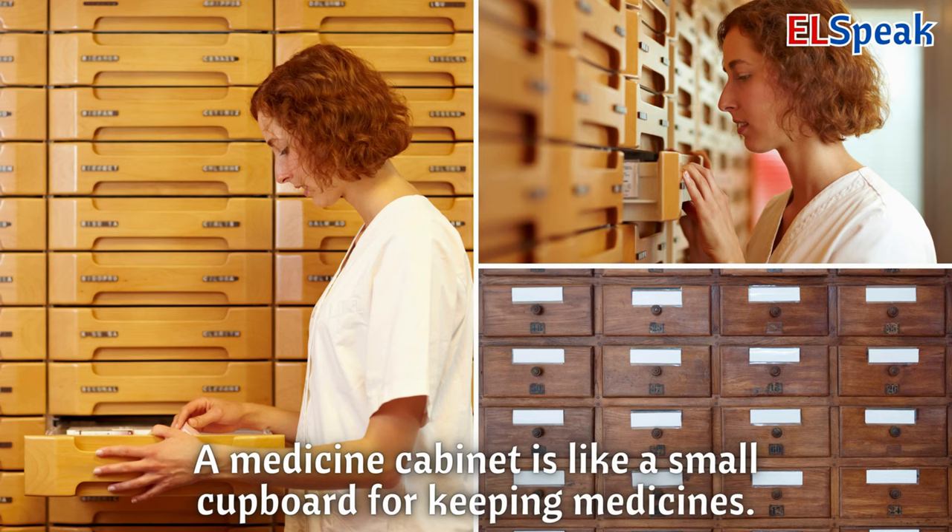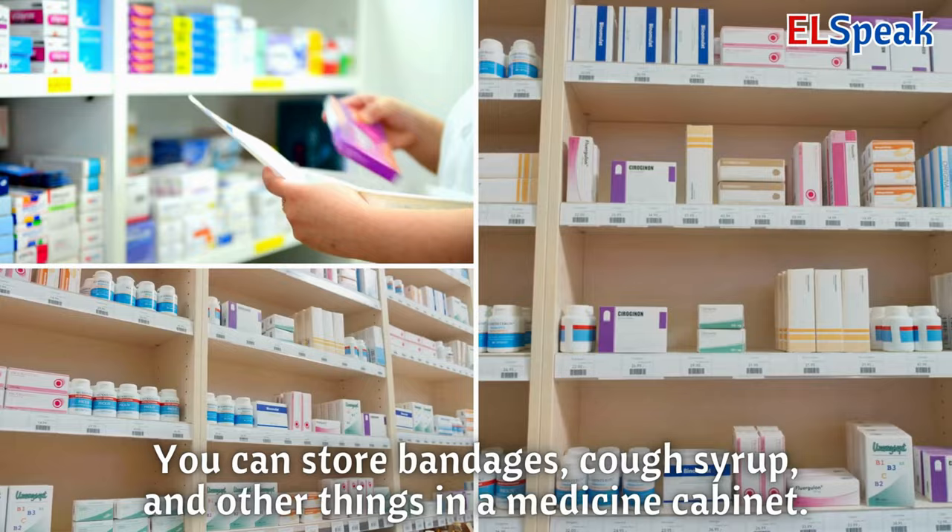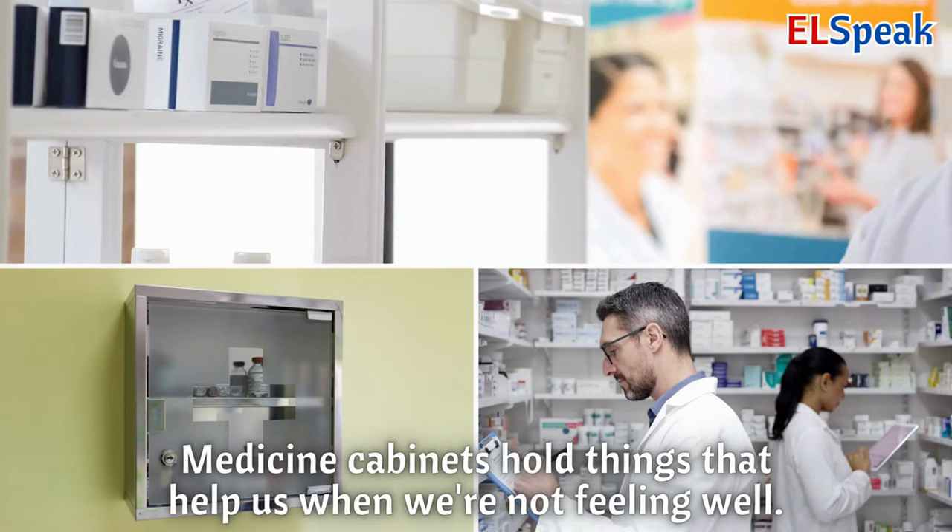Medicine cabinet. A medicine cabinet is like a small cupboard for keeping medicines. You can store bandages, cough syrup, and other things in a medicine cabinet. Medicine cabinets hold things that help us when we're not feeling well.